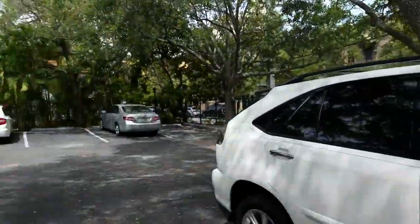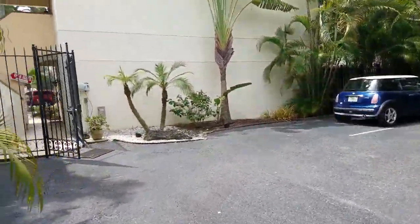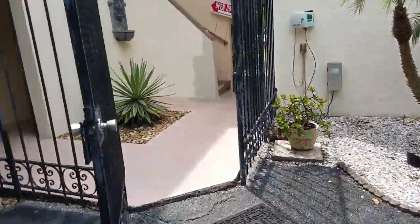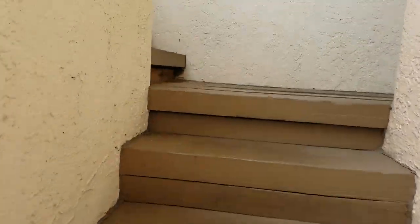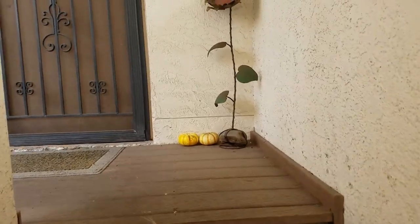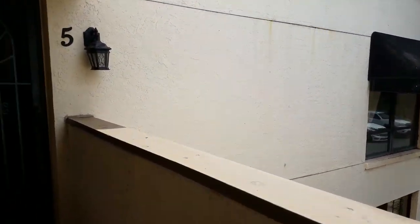This is where you come in and park your car. There are six ground floor units and six upstairs units. This is unit number five, which is a thousand square feet. They're in the process of repainting the balcony and choosing the color. The HOA fee is only $500 a month, paid quarterly.